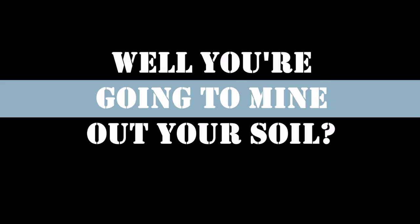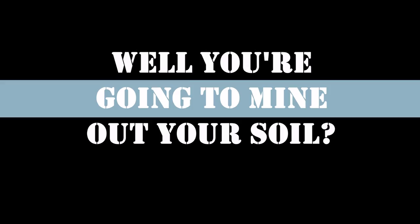If I'm only taking two percent away of two million pounds in the top three inches, it will take an eternity to remove it all at two percent per year.